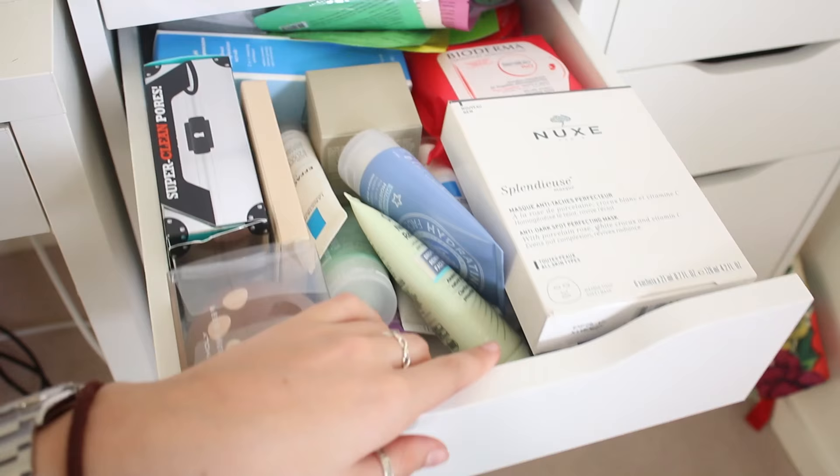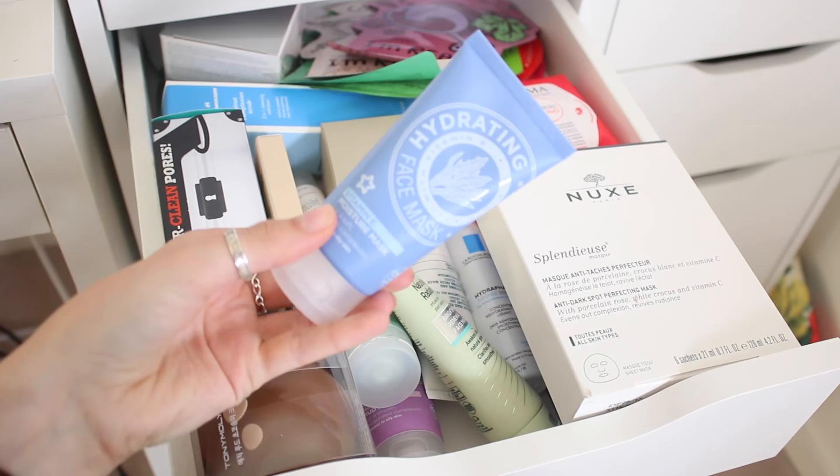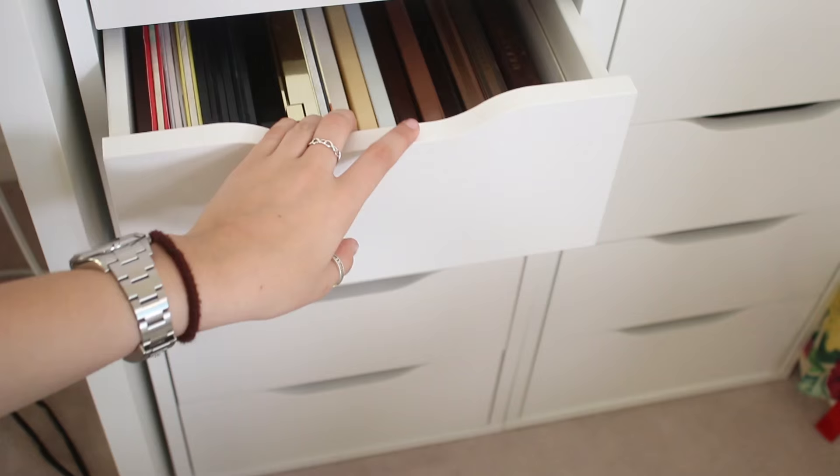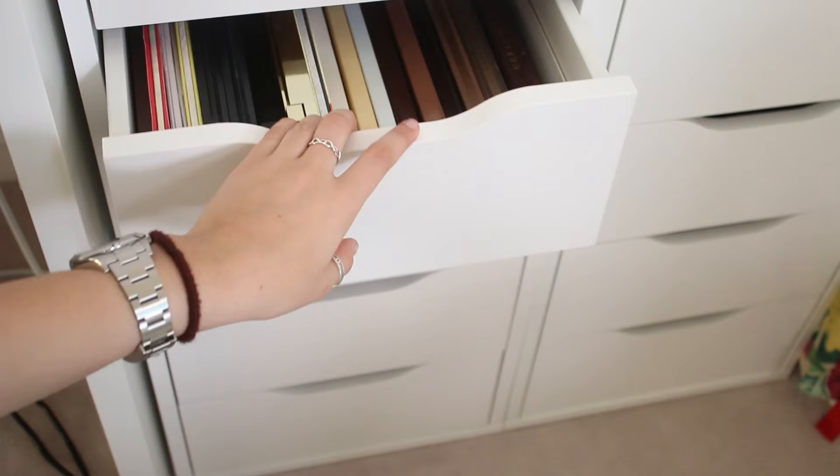My next drawer is like a skincare drawer - I've got some really random products, some of which I haven't even tried yet. This one here is a mask from Superdrug - they have some really amazing masks. I've got my La Roche-Posay Effaclar Duo which I love, and some Sephora masks which work out so inexpensive.